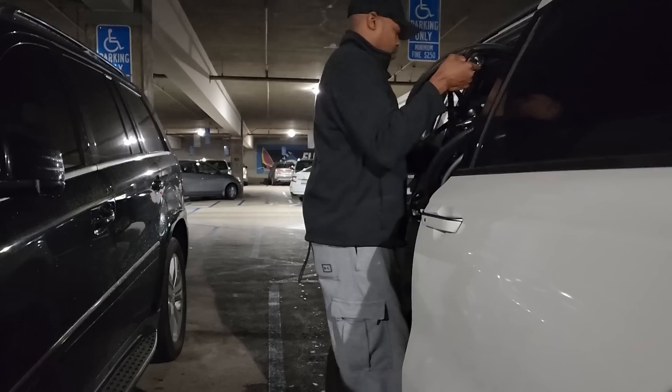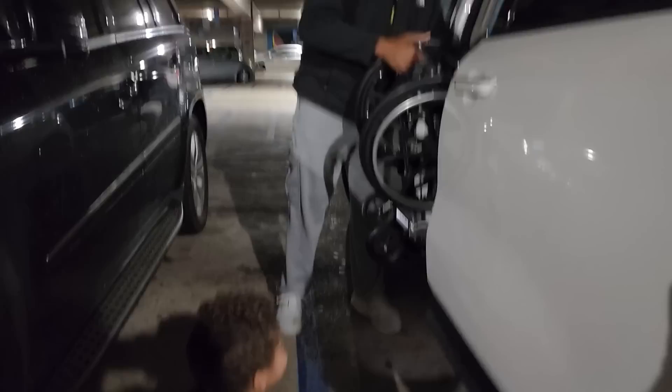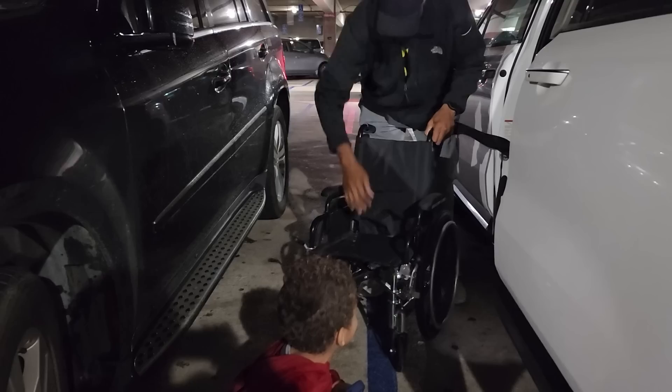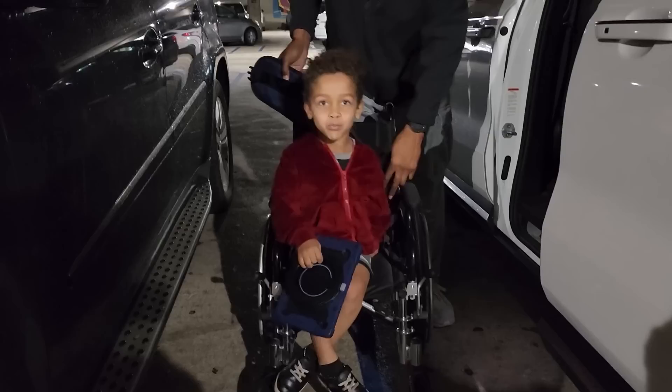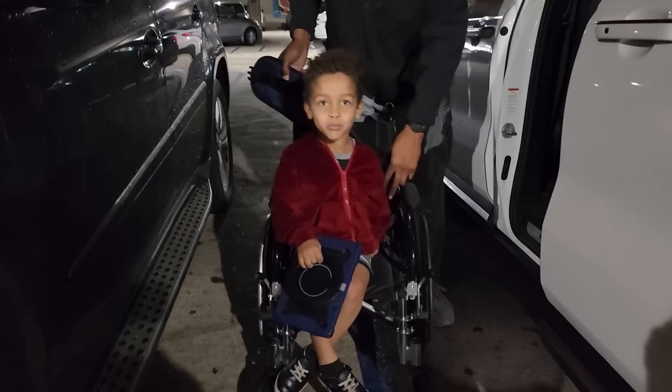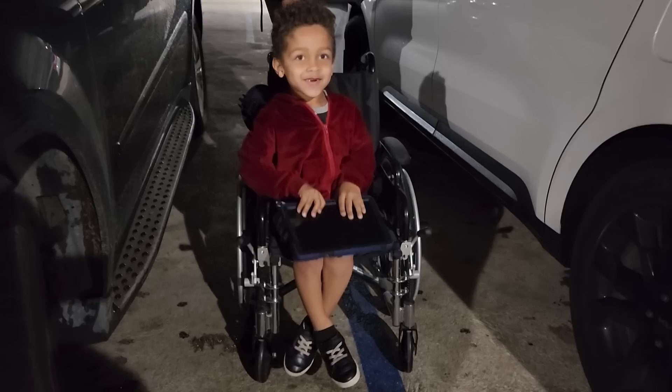We're here now — daddy's getting the wheelchair that I borrowed from Terry yesterday. Cairo is going to check it out. He's very excited because I already ordered a post-op surprise for him — when we come back home he's going to get a surprise.